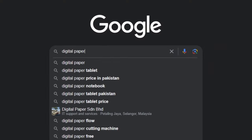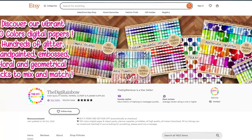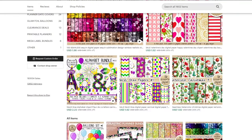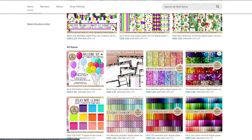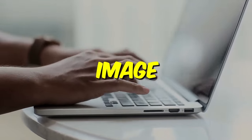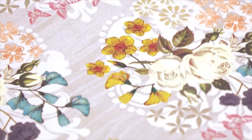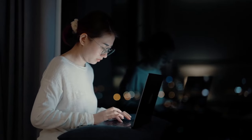Idea number five is digital paper. One shop has made over half a million dollars selling digital paper, showcasing the potential profitability of AI-powered businesses. Digital paper consists of images with patterns and gradients that people print out and use for things like scrapbooking, or use digitally to enhance their designs.